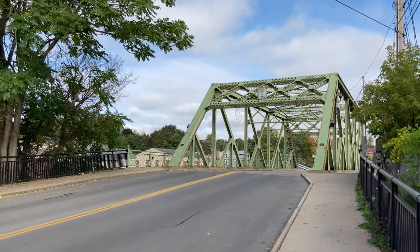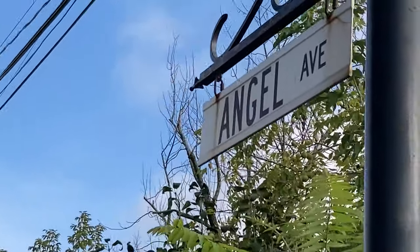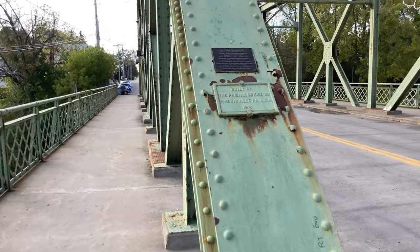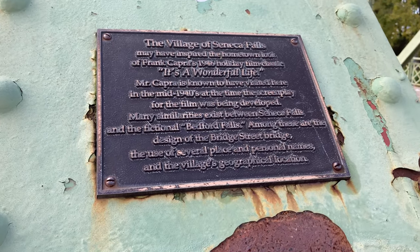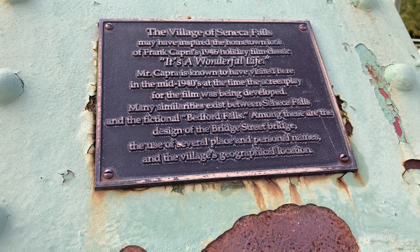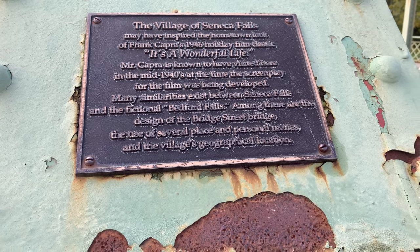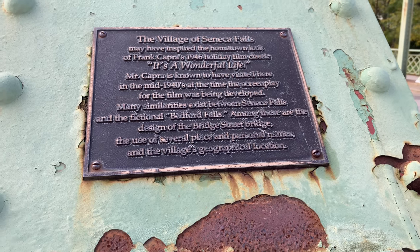We're on the other side of the bridge now. On the street, it's dedicated Clarence Street, and also Angel Ave. We're going to go out to the middle — there's a little plaque we can read. The plaque reads: 'The village of Seneca Falls may have inspired the hometown look of Frank Capra's 1946 holiday film classic, It's a Wonderful Life. Mr. Capra is known to have visited here in the mid-1940s at the time the screenplay for the film was being developed. Many similarities exist between Seneca Falls and the fictional Bedford Falls, among these are the design of the Bridge Street Bridge, the use of several place and personal names, and the village's geographical location.'